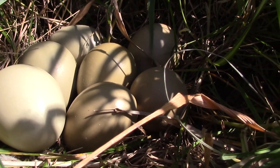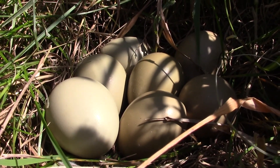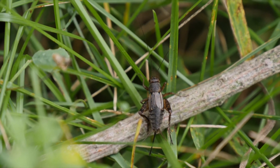A hen will actually potentially lay up to three to four clutches within a year. However, once they have a successful clutch that's really all they're going to do, because they will stay with those chicks for the first eight to ten weeks of their life cycle. A chick's diet is approximately 90% bugs in its first few weeks of life.